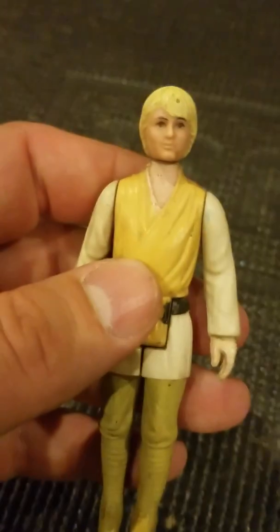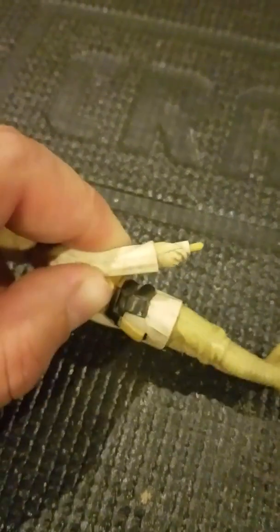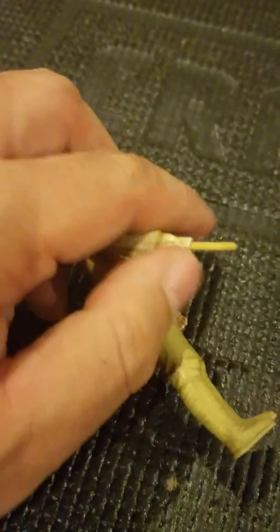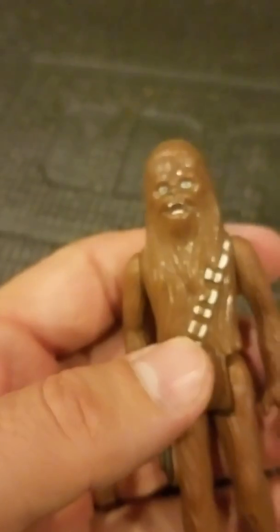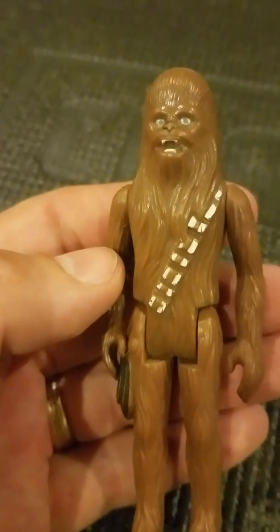Here is Luke Skywalker — he still does have the lightsaber that slides out and back in. Better be careful before I break him; there we go, slide back in. His date is 1977 Hong Kong, so it's like all the most famous characters.